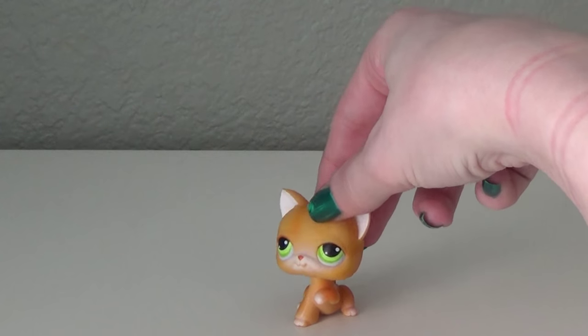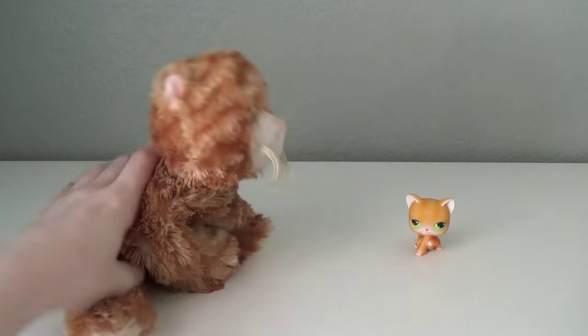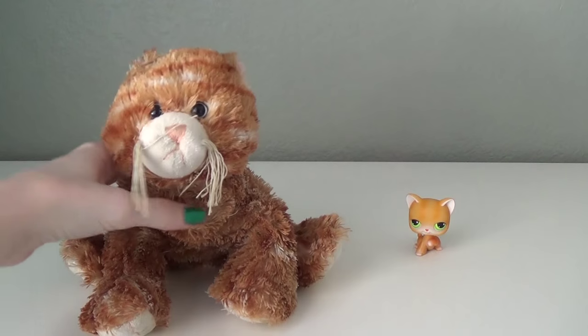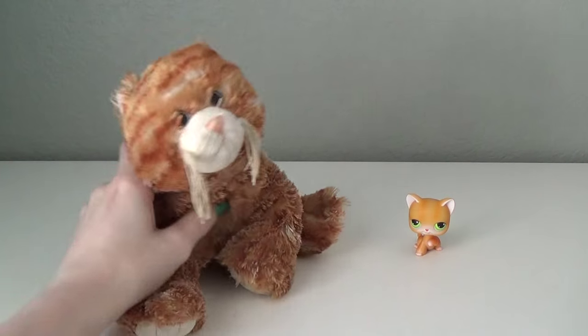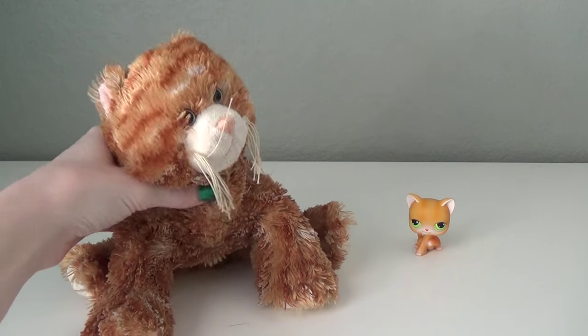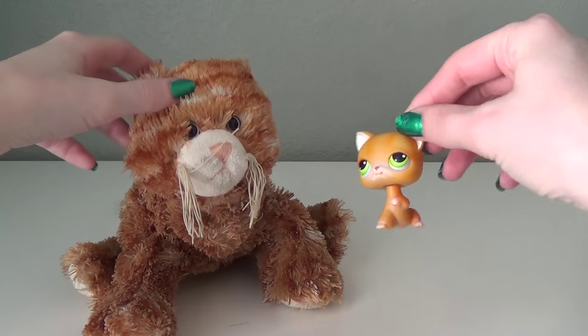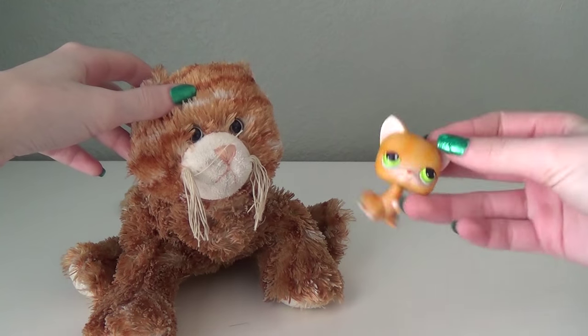The next match we have is for this little guy, and he is supposed to match this guy. If you couldn't tell, this is my main character, so he's very worn out. He's just like an orange tabby, so I thought this little pet shop would match him really well because he is also an orange tabby.